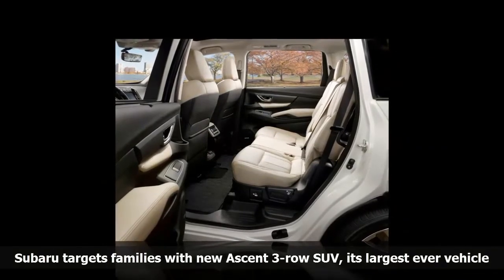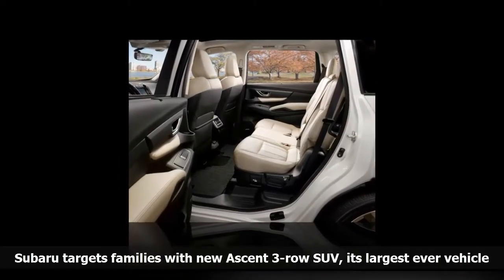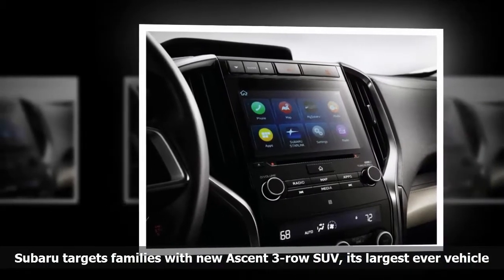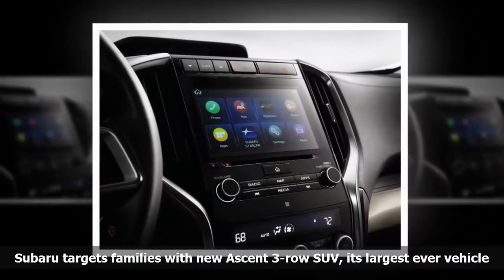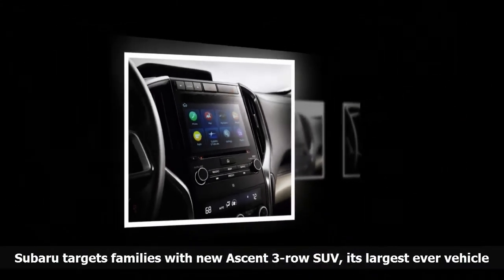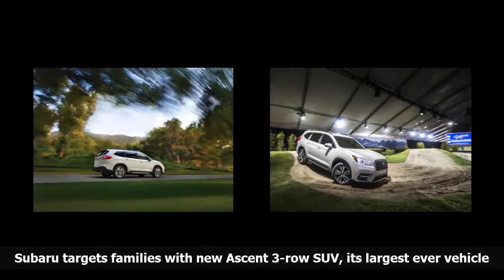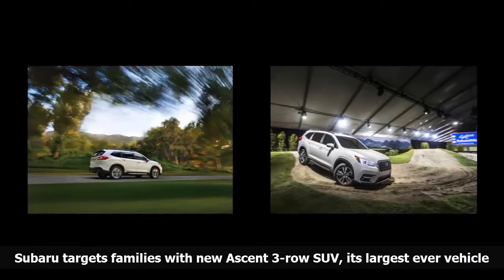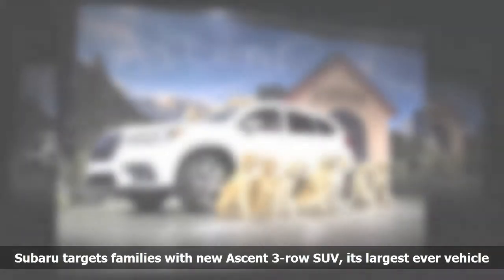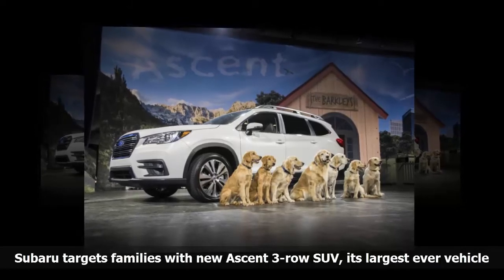Just having the badge won't do it, though. The Ascent has to be capable of competing with its market, and what is on show at the LA show suggests it will. For its biggest ever vehicle, Subaru created an all-new 2.4-liter engine in its usual horizontally-opposed piston configuration, but with higher compression than normal and a twin-scroll turbocharger with an intercooler, generating 260 horsepower and a broad torque curve peaking at 277 pound-feet. That power runs through a redesigned continuously variable transmission made to handle the torque output and towing requirements of the Ascent.